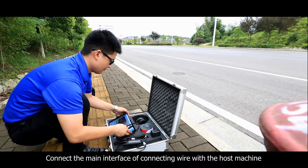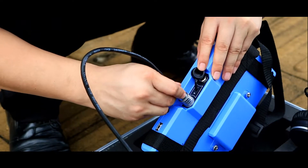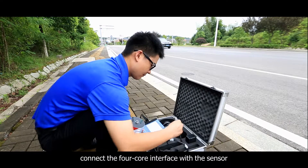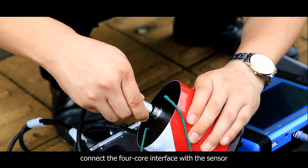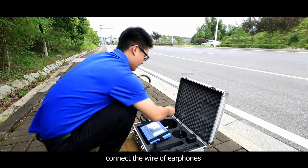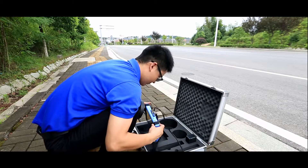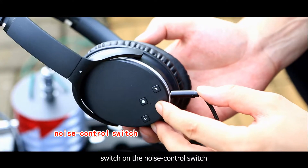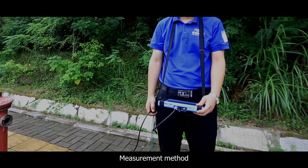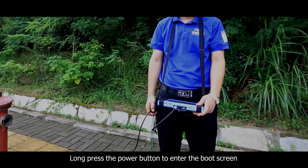Connect the main interface of the connecting wire with the host machine. Connect the 4-core interface with the sensor. Connect the wire of the earphones. Switch on the noise control switch. Put on the earphones.